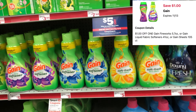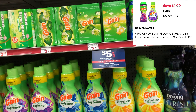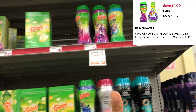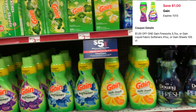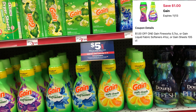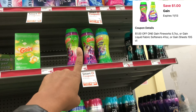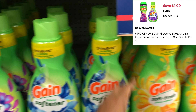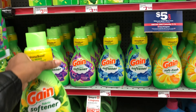We have another separate Gain digital that attaches to the Gain fabric softener, the Gain dryer sheets, and the Gain Fireworks. We have a total of three one-dollar Gain digitals — one attaches to the Gain liquid, one attaches to the Gain Flings, and the other attaches to the fabric softener, Fireworks, and dryer sheets. For my third Gain item I'm going to get the fabric softener at $3.95 and use that $1 digital coupon.